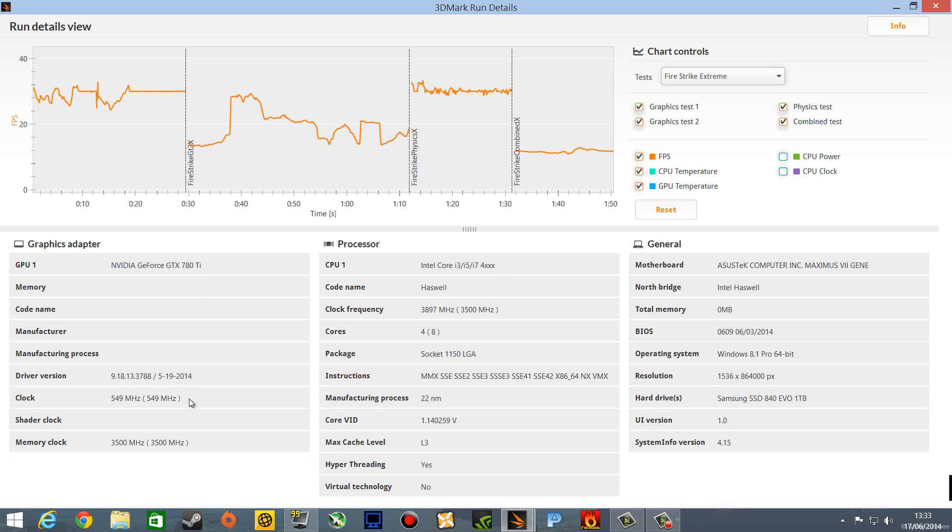If you know what all this means, kudos. But this was just to show you the results of the 780Ti Matrix Platinum Edition card. I haven't overclocked anything. Out of the box. Cool. Thanks for watching. Peace.